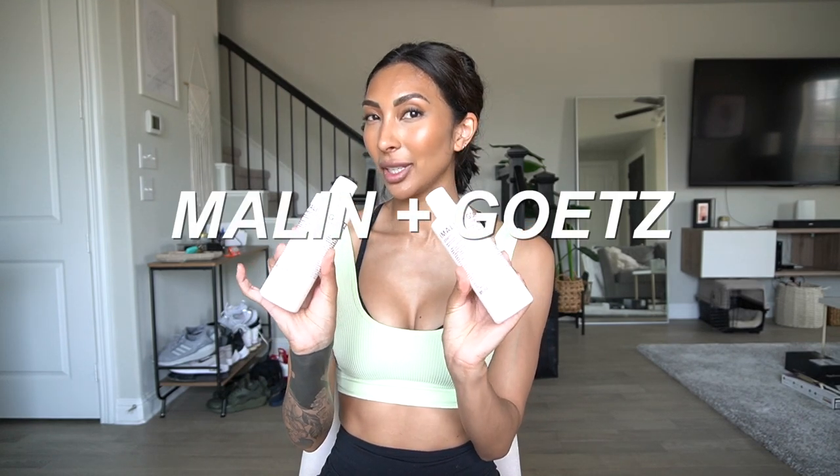That being said, I am in the market for a new shampoo and conditioner. I have a ton of shampoos and conditioners in my bathroom right now. They're all almost empty, but nothing is really helping my hair right now. I will get into the details of my hair in the video. But today I'm going to be trying the — I hope I'm pronouncing this correctly because I've never really heard of this brand — Malin and Goetz shampoo and conditioner.